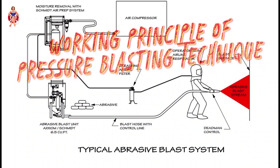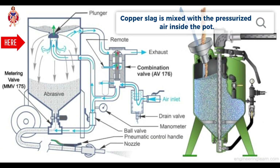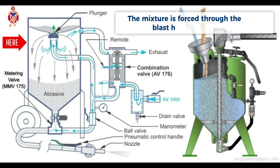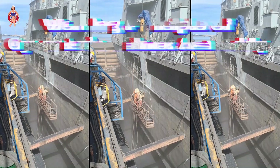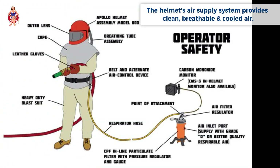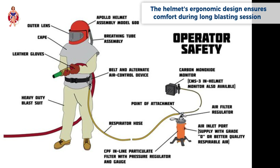Working Principle of Pressure Blasting Technique. The air compressor pressurizes air, which enters the blasting pot. Copper slag is mixed with the pressurized air inside the pot, and the mixture is forced through the blast hose and nozzle. The abrasive impacts the ship's surface, removing unwanted material and cleaning it. The helmet's air supply system provides clean, breathable, and cooled air. Its visor and protective layers shield the operator from flying debris, and the helmet's ergonomic design ensures comfort during long blasting sessions.